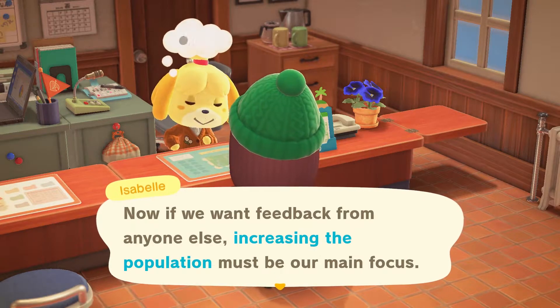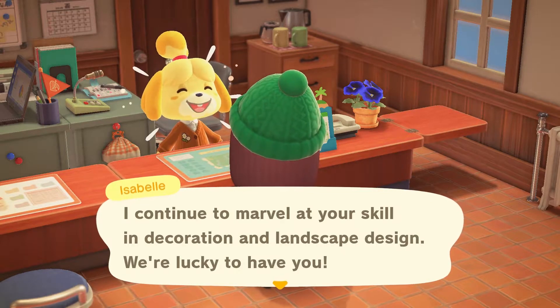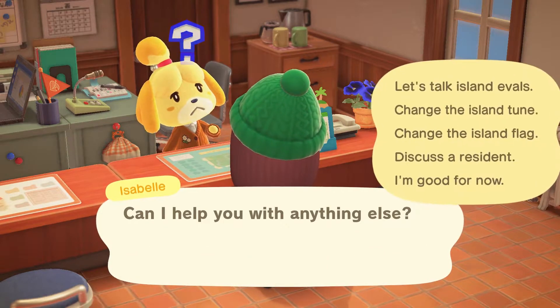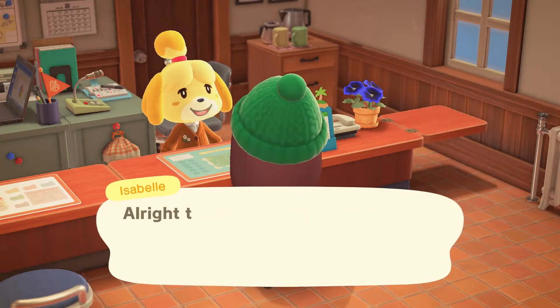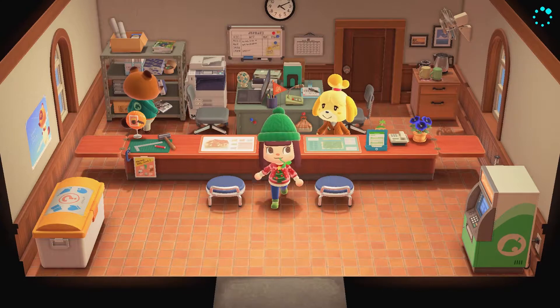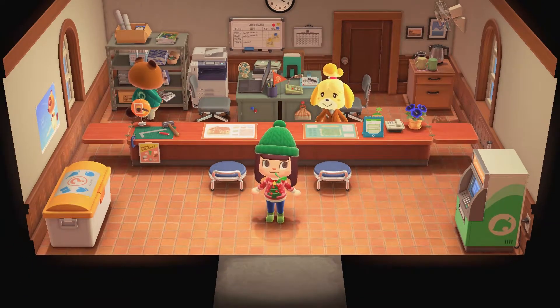Can we even get to level three before we've got the other two villagers? I don't think we can, actually. That's alright - a couple more days, two more hunts. And then we've got everybody, whether we want them or not.